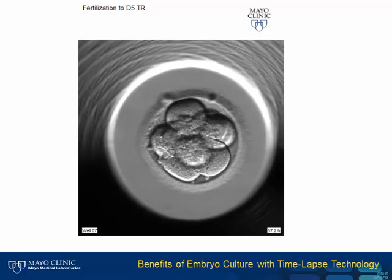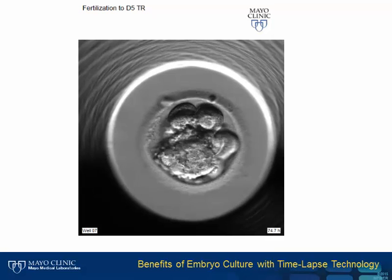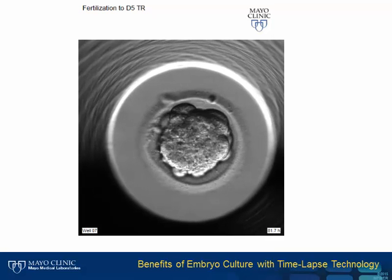If we could predict which embryo is most likely to implant, we would perform the transfer at that stage. But we don't, so we continue to culture to the blastocyst stage.